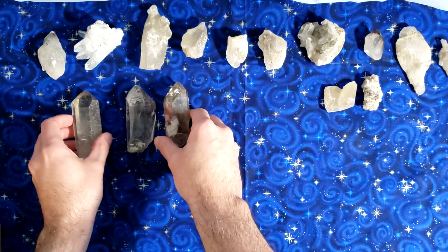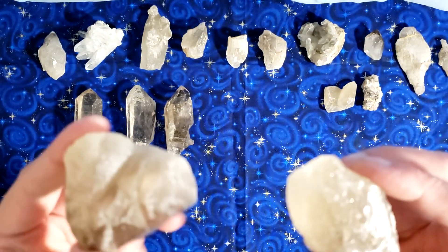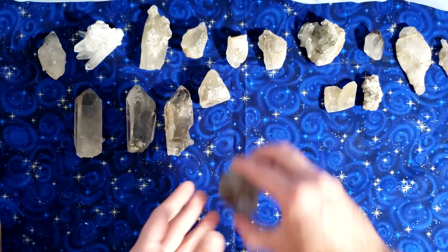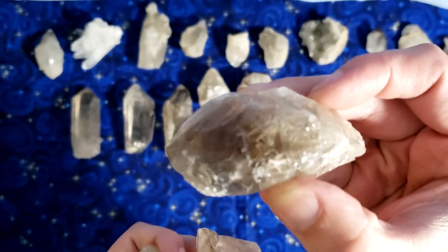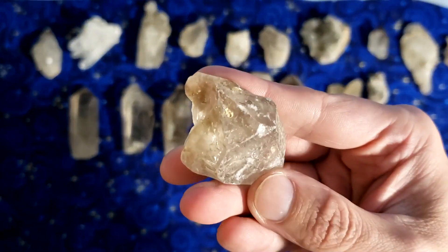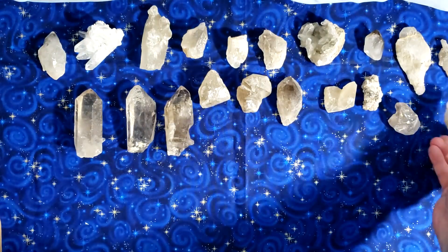I'm gonna start opening up more crystals and do some savvy editing because there's a lot — so let's get into it. More crystals that I don't know what they are and don't remember buying. Are these like free gifts or something? These look like they have some smoky coloration. They're just like massive chunks; some of them are crystals. I'll do some research.